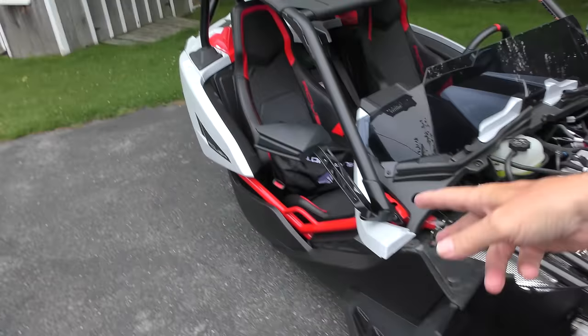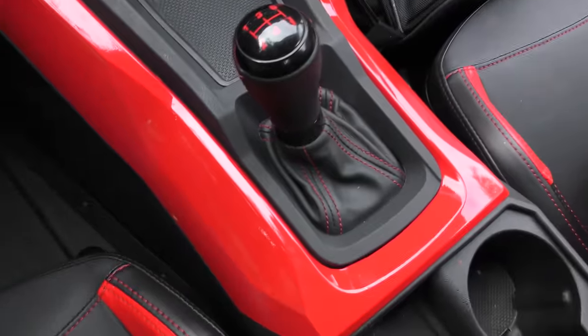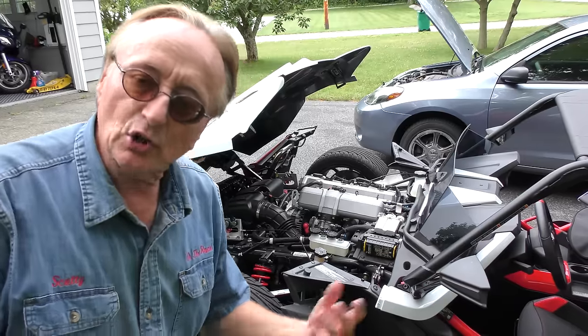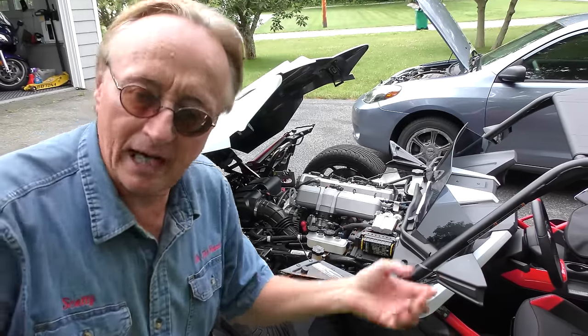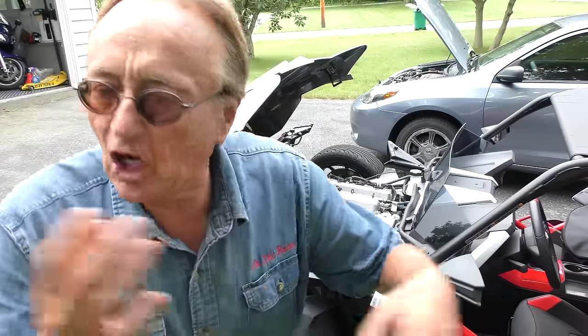Even though this little three-wheeler has fiberglass and looks cool, it doesn't have a top, four doors, or air conditioning like the Matrix. It gets over twice the fuel consumption — even though the Matrix is an automatic and this is a manual transmission. This engine is basically a toy made for speed. At lower speeds you can get 20 miles a gallon or something, but at high speeds it just starts sucking that gas down.